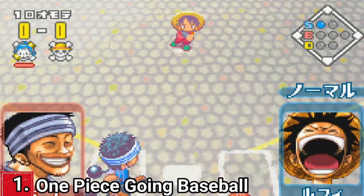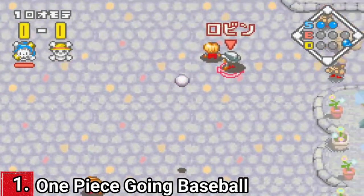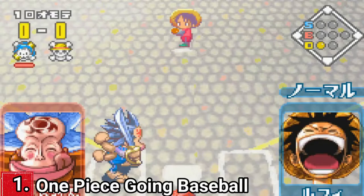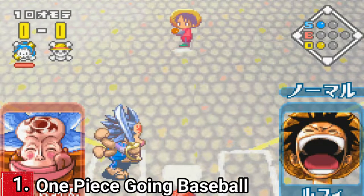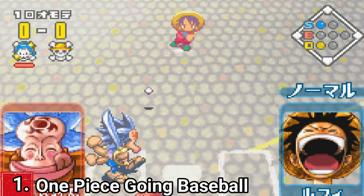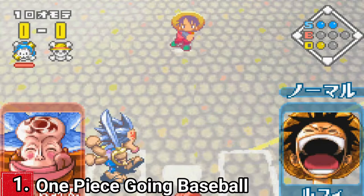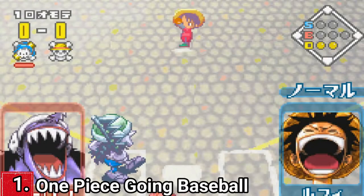One Piece Going Baseball is a pretty good game if you like baseball and One Piece. It's not revolutionary, but it's fun. You get a story mode with cutscenes, in the story mode you play a season. You also get the classic exhibition and even mini games. The baseball mechanics are like in other baseball games for GBA, so considering what it has — a story, uniquely animated characters and unique characters from the anime — in a normal baseball game for GBA, the game is pretty good.